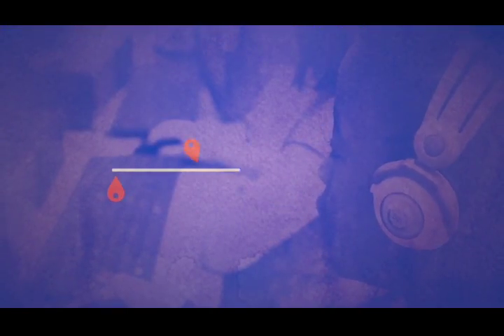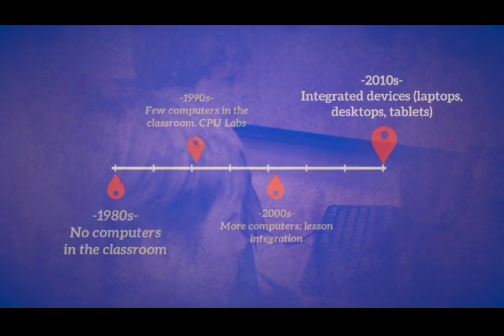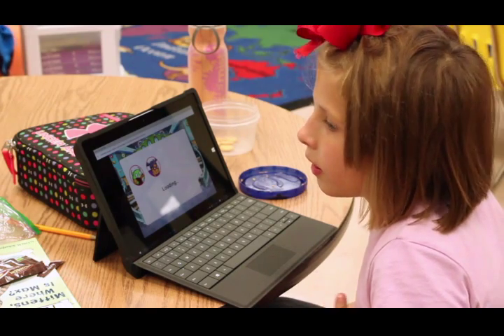Later we started getting two or three computers in a classroom, but it was still the same thing through the 90s and early 2000s when I came here — all the kids still doing the same assignment or all going to one particular website working on one skill. Now I'm seeing we're using different programs that can actually place students where they're at and then encourage them to move on.